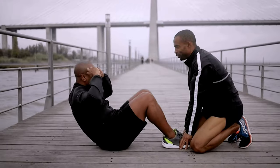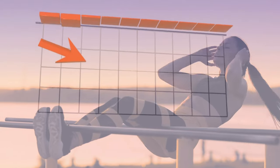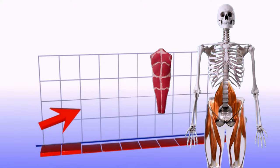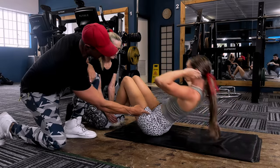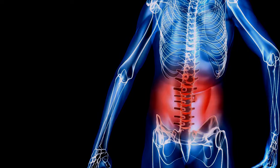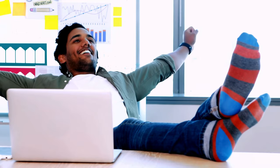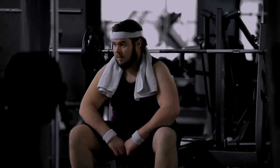A common mistake seen with both crunches and sit-ups is using support. When you use support, it decreases your abs engagement, allowing your hip flexors to take over work that your abdominal muscles should be doing. It can also cause your lower back to arch excessively, increasing the risk of strain or discomfort. There's also a reduction in overall core stability, as the need to stabilize your lower body isn't as necessary, ultimately sabotaging your workout gains.